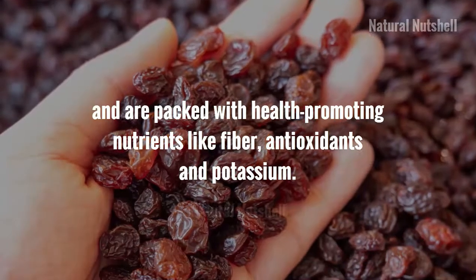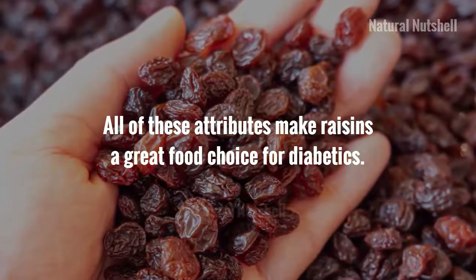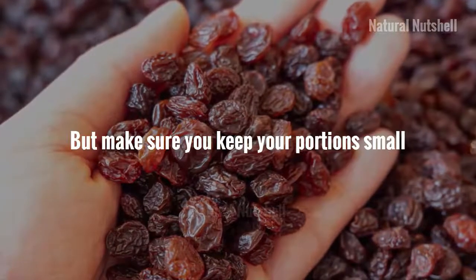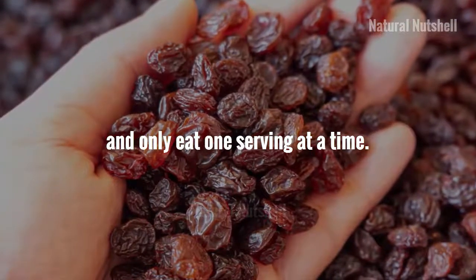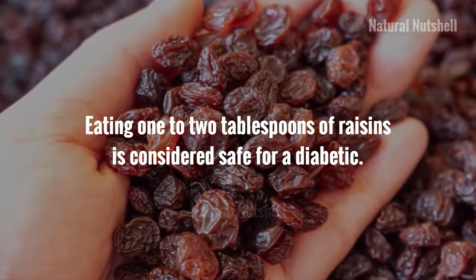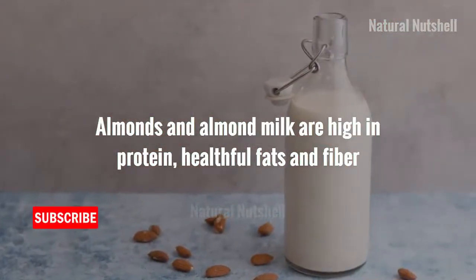Raisins contain no fat, saturated fat, or cholesterol, and are packed with health-promoting nutrients like fiber, antioxidants, and potassium. All of these attributes make raisins a great food choice for diabetics, but make sure you keep your portion small and only eat one serving at a time. Eating one to two tablespoons of raisins is considered safe for a diabetic.